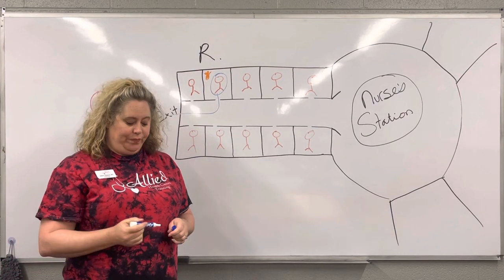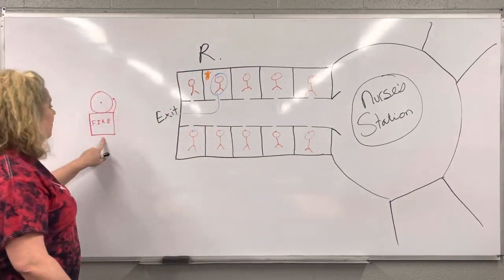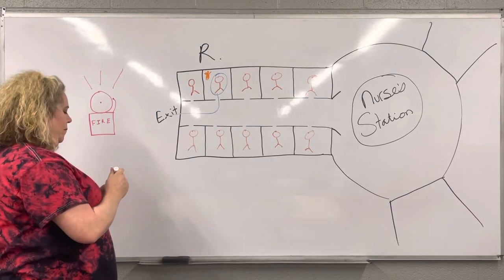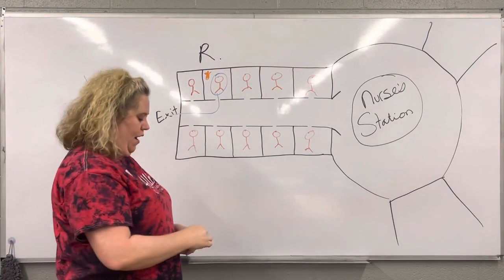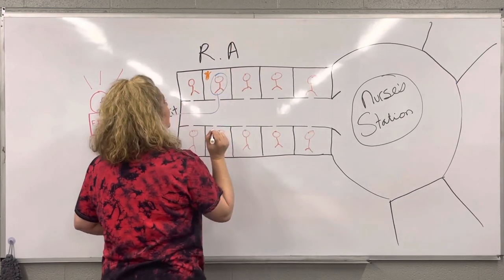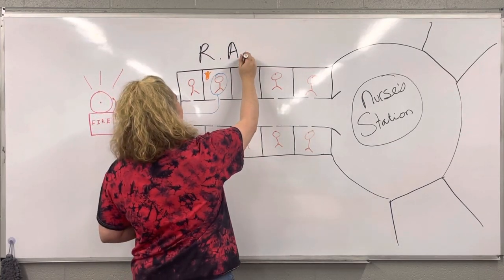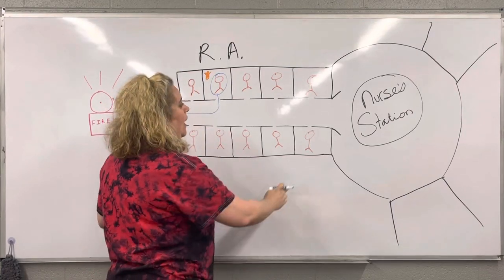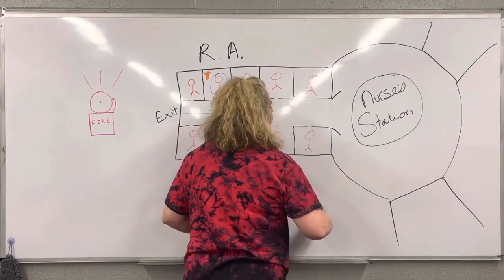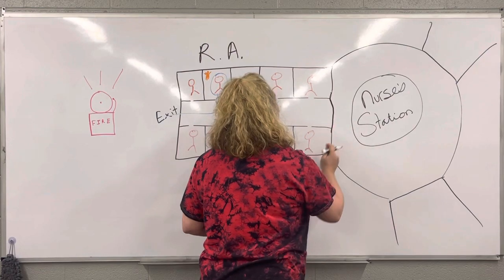Now, what's the next thing you're going to do? You are going to pull the fire alarm. The alarm goes off. A — you are alarming the facility that there is a fire. As soon as you hit this fire alarm, these doors right here are going to close. A.